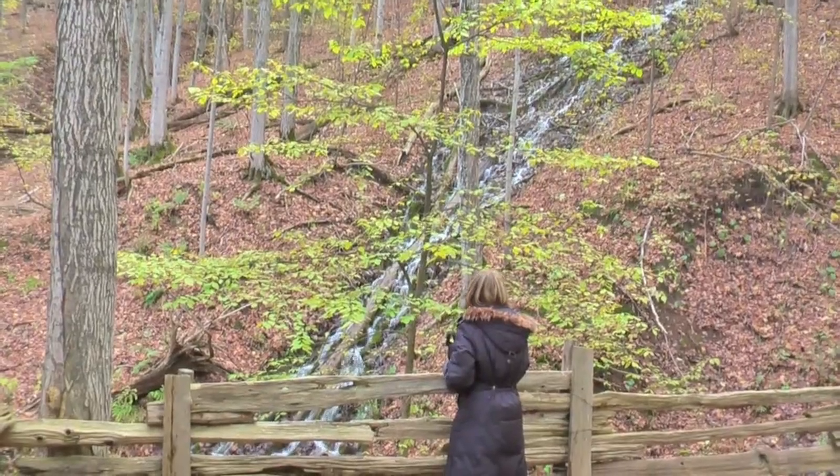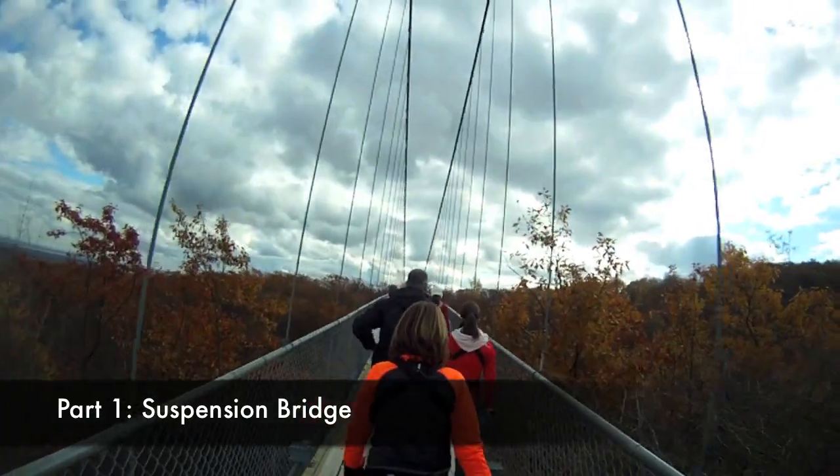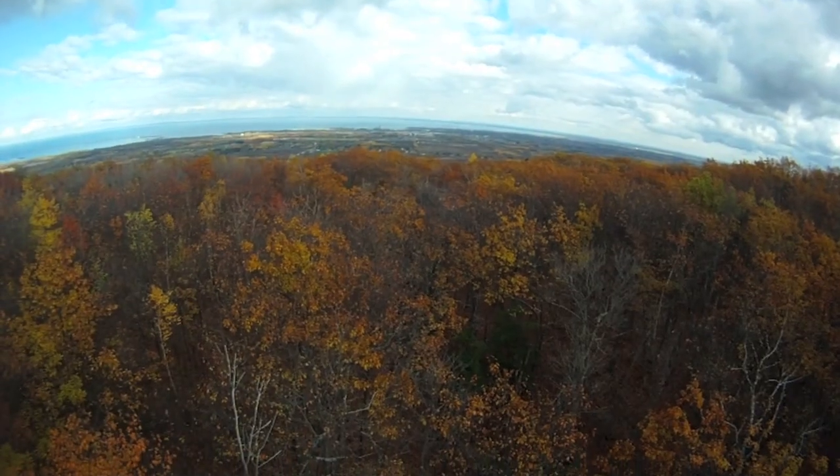Then it was a short hike past a sparkling waterfall down to the suspension bridge and a great vista of the southern Georgian Bay region, and an incredible story of how the bridge was built.